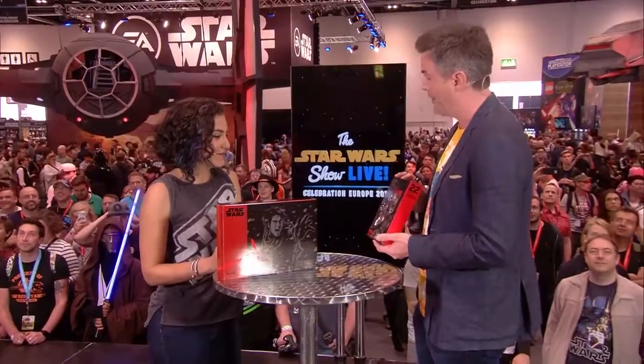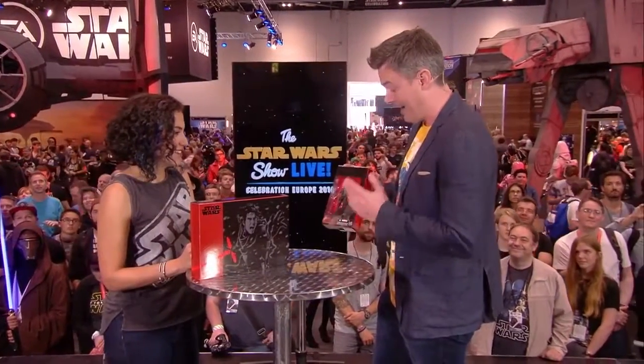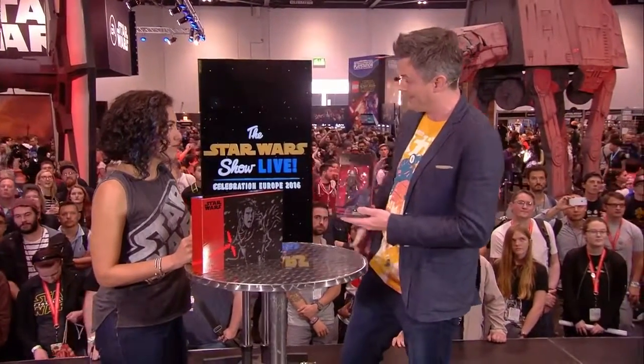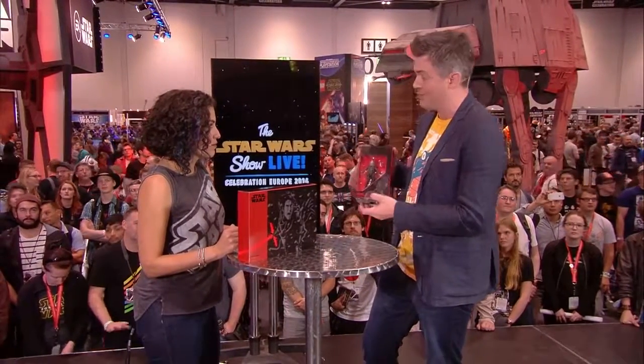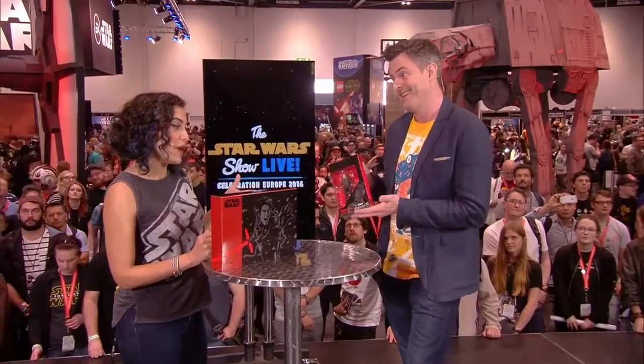This will be available later in the fall — or the autumn, if we're in England. She's highly articulated, she's got a removable shawl, comes with a blaster pistol that locks into her holster and pins in. She's denoted as from Jedha, so we'll find out more about what that means.